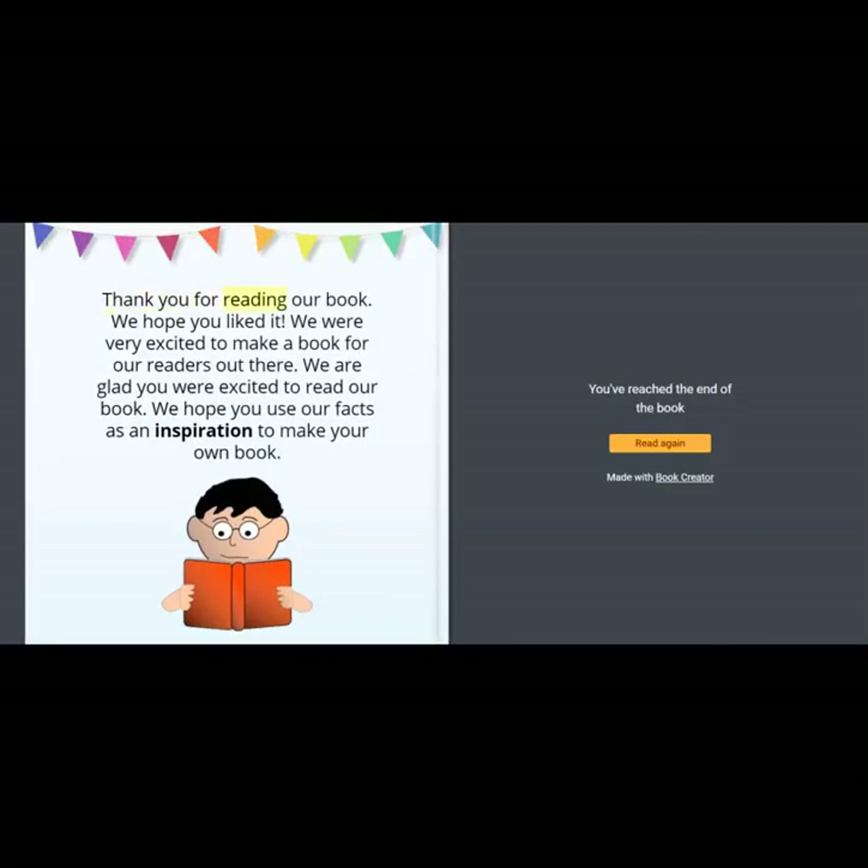Thank you for reading our book! We hope you liked it. We were very excited to make a book for our readers out there. We are glad you were excited to read our book. We hope you use our facts as an inspiration to make your own book. We hope you will understand, and we hope to learn to make it one day if you will see us in this video.